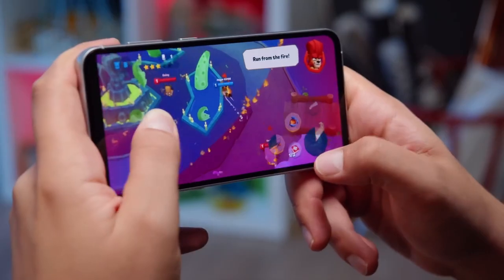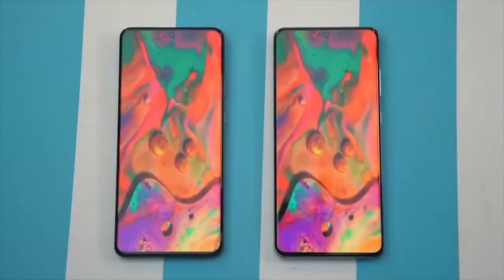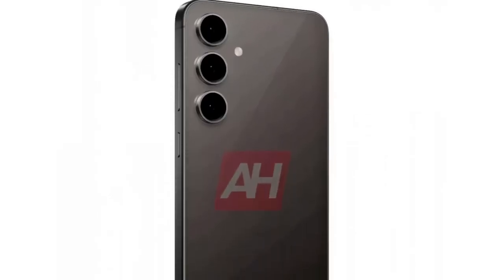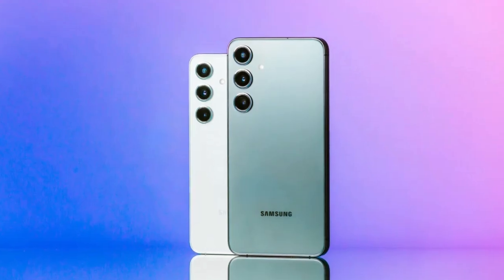Moving on to the display, the S24 FE is expected to feature a 6.7-inch Super AMOLED screen with a 120Hz refresh rate, so smooth visuals are still on the table. And with that larger battery, you should get longer usage between charges. That's all the big info about the Galaxy S24 Fan Edition.